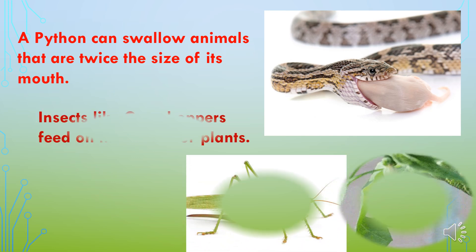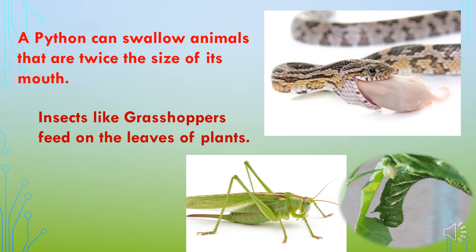Insects like grasshoppers, worms, and caterpillars feed on leaves. They bite and chew the leaves to survive.